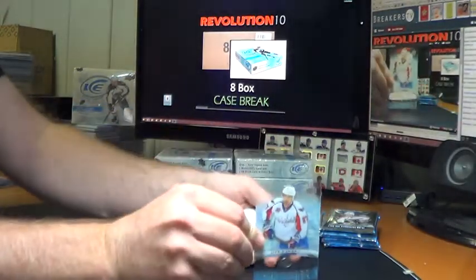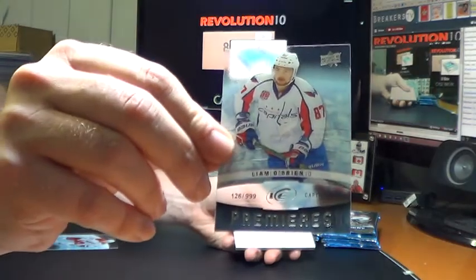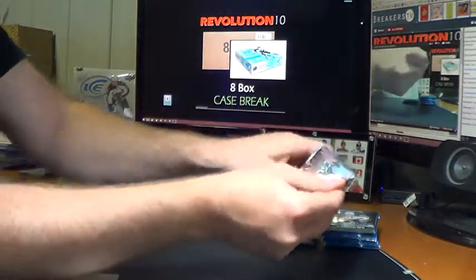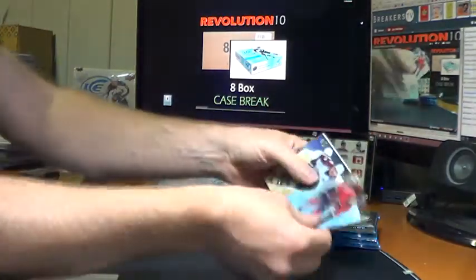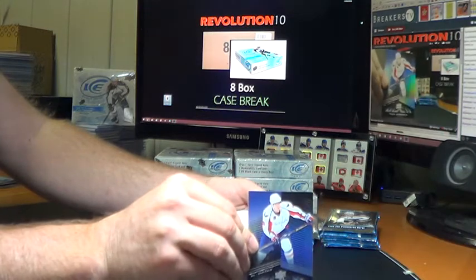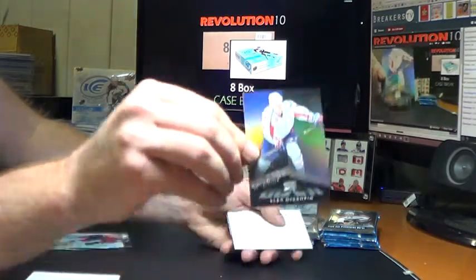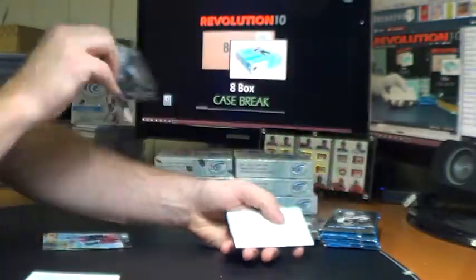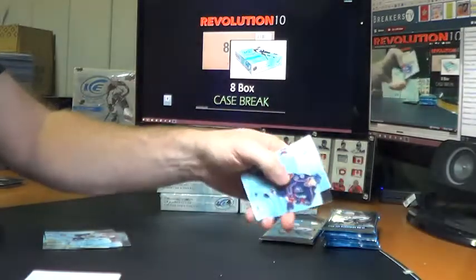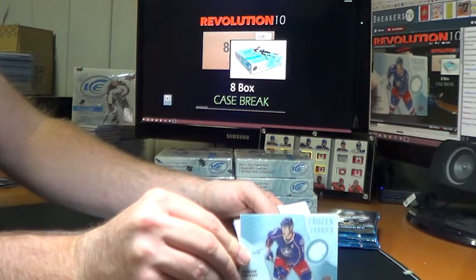Starting off for the Caps once again — Ice Premieres numbered to 999 of Liam O'Brien. Washington killing it so far. Black numbered to 99: Alex Ovechkin. Then we've got a Frozen Fabrics for the Columbus Blue Jackets, Brandon Dubinsky.